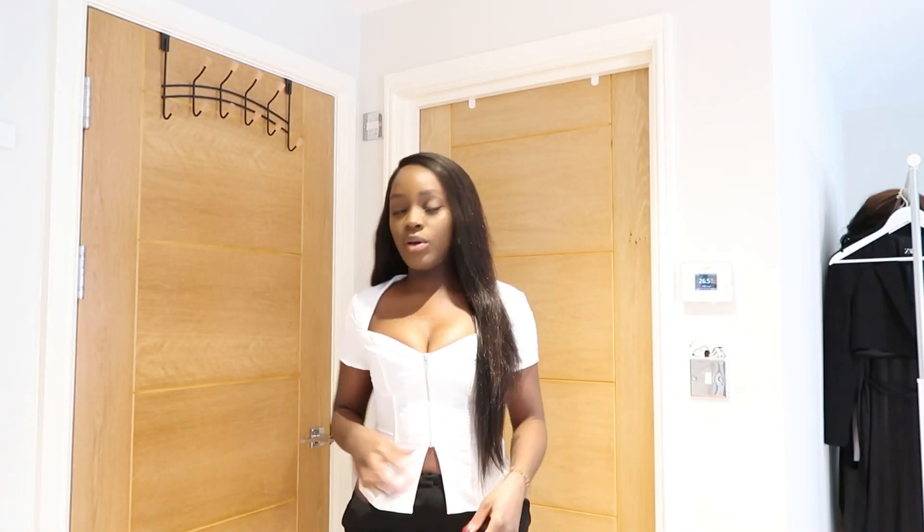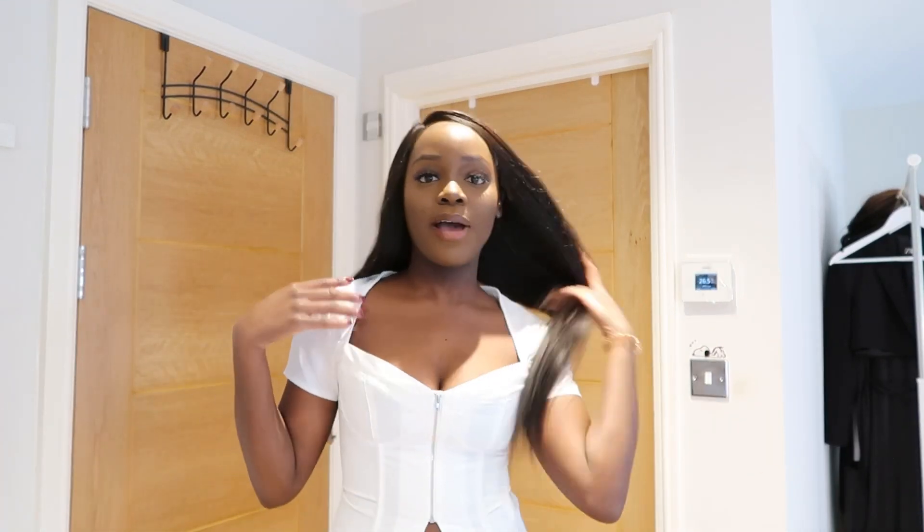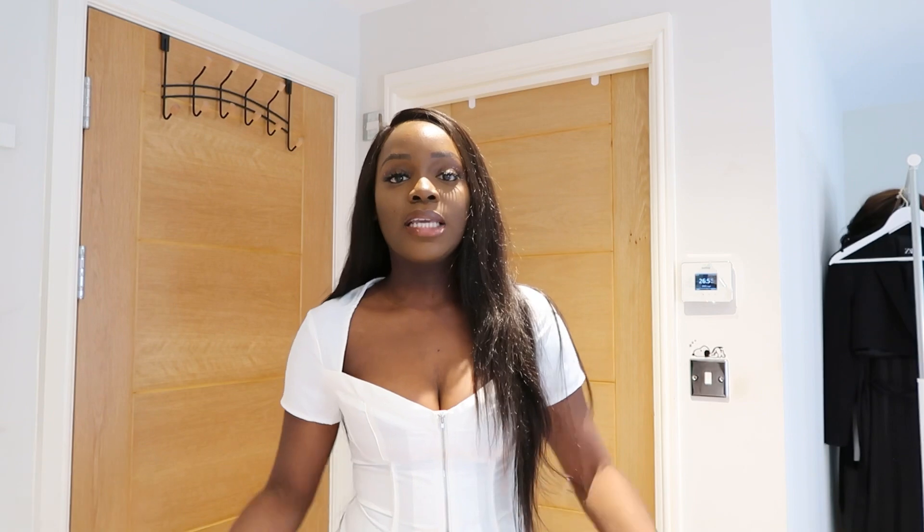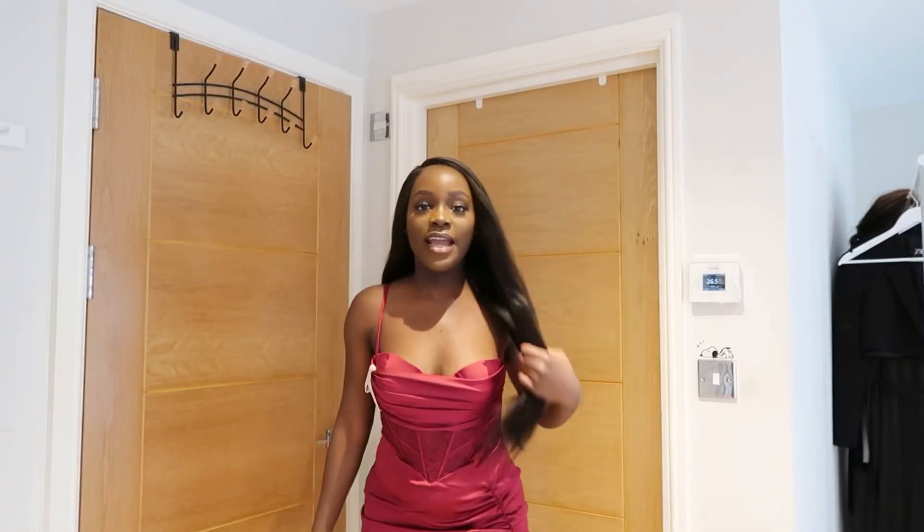The next top I picked up is from PLT. I really really like this top — it's really simple and nice. I love the detail: it's just a zip-up top and I really like the shape of the neckline. I love the zip-up detail. It's just a nice plain top that you can wear with denim jeans, wide-leg pants, or anything you have in your closet. I'm wearing it with the white wide-leg pants I tried on with the brown top. I got this in a size 8.